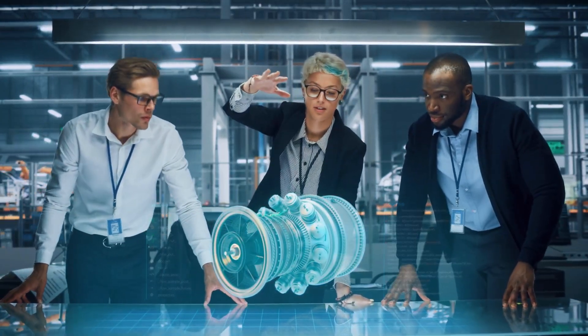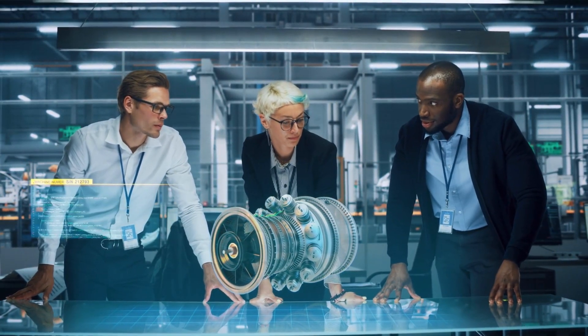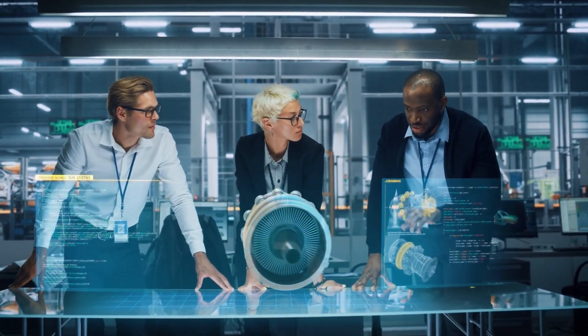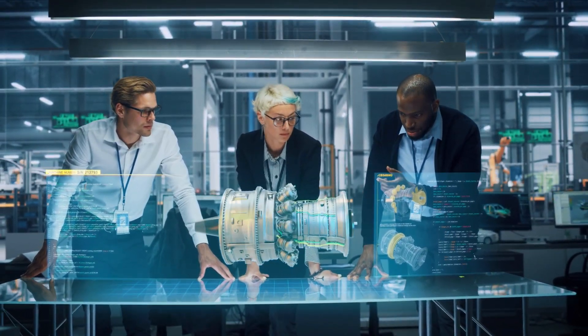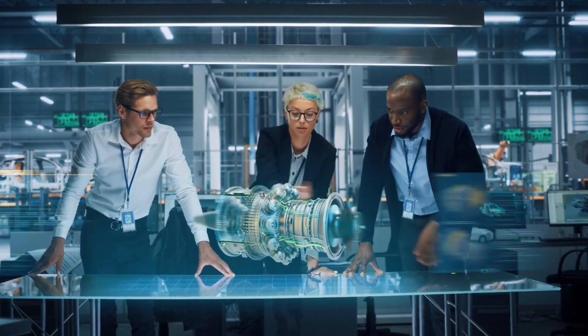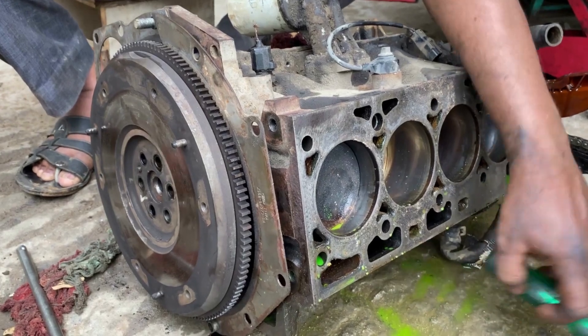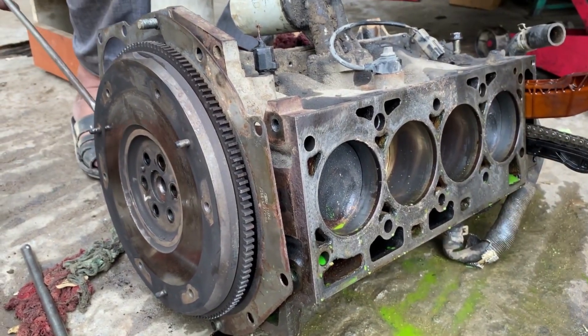Hey there gearheads, welcome to our video on the weight of Duramax engines. As car enthusiasts, we know that the weight of an engine can greatly affect its performance, handling, and fuel efficiency. In this video, we're going to dive into how much a Duramax engine weighs, why it's important, and what factors can affect its weight.